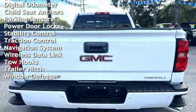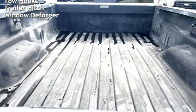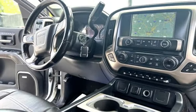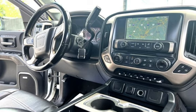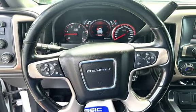Additional features include universal remote, battery saver, digital odometer, child seat anchors, parking sensors, power door locks, stability control, traction control, navigation system, wireless data link, tow hooks, trailer hitch, and window defogger.